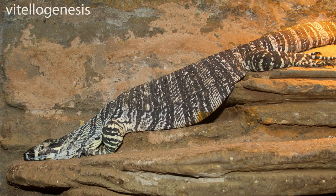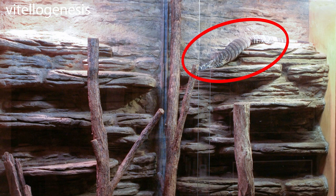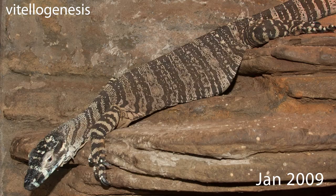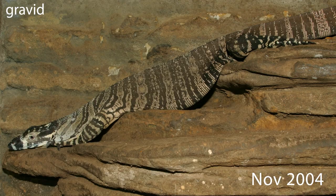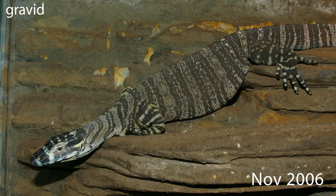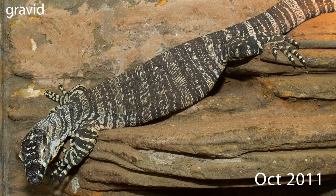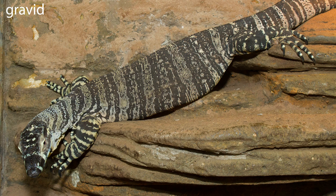You will also probably recall that in the video on vitellogenesis, I mentioned that one of the female lace monitors I had kept had a particular pose she would adopt in a particular part of the enclosure when she was starting a reproductive cycle. Well, that female would adopt the very same pose when she was gravid as well. This video shows her adopting this pose during different reproductive events over several years. Not all monitors are going to rest in this very same pose, but the purpose of this is to show you that females will adopt stereotypic poses which reduce the pressure of the developing eggs on her organs.